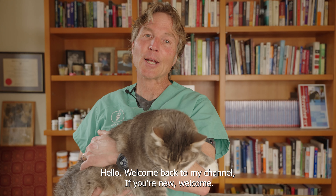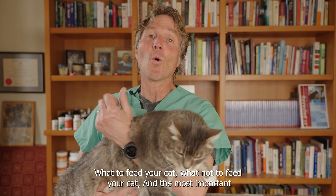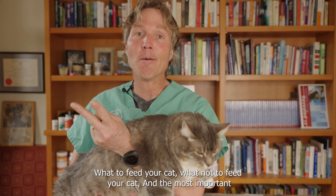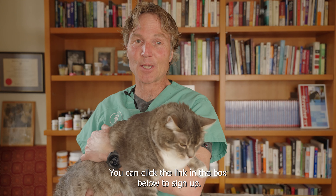Hello, welcome back to my channel. If you're new, welcome. I'm having a brand new webinar next week on cats — what to feed your cat, what not to feed your cat, and the most important natural remedies that you can be using now to help your cat at home. You can click the link in the box below to sign up.